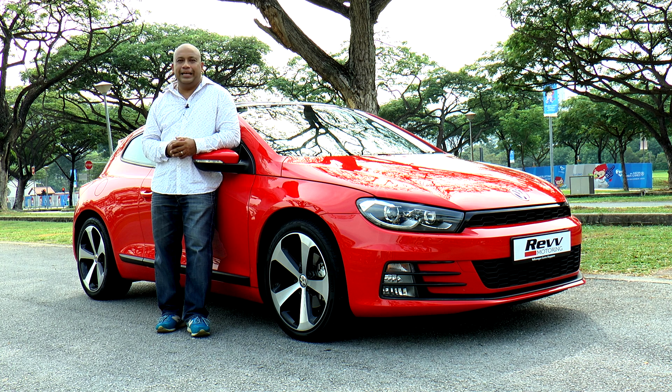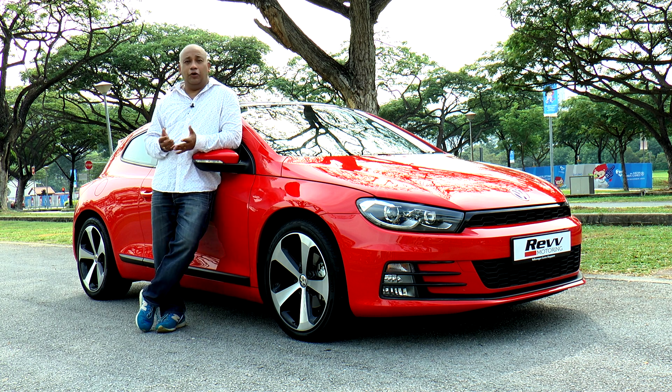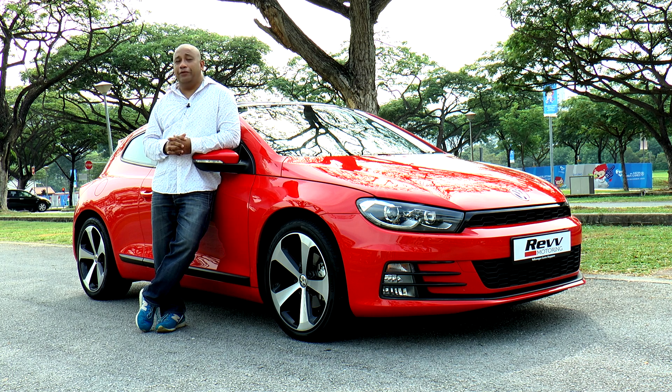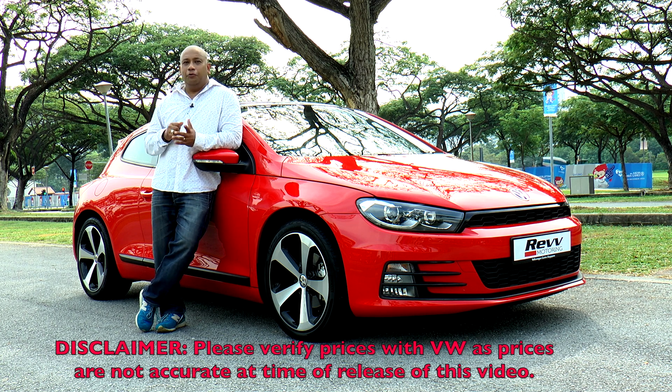Volkswagen has once again reignited passion in the all-new Scirocco with design improvements and upgrades. If you're looking for a car in the Cat E category that offers style, performance, looks, and of course an affordable price tag, you should check out the new Volkswagen Scirocco. Priced at $121,300 inclusive of COE, with an annual road tax of $620.